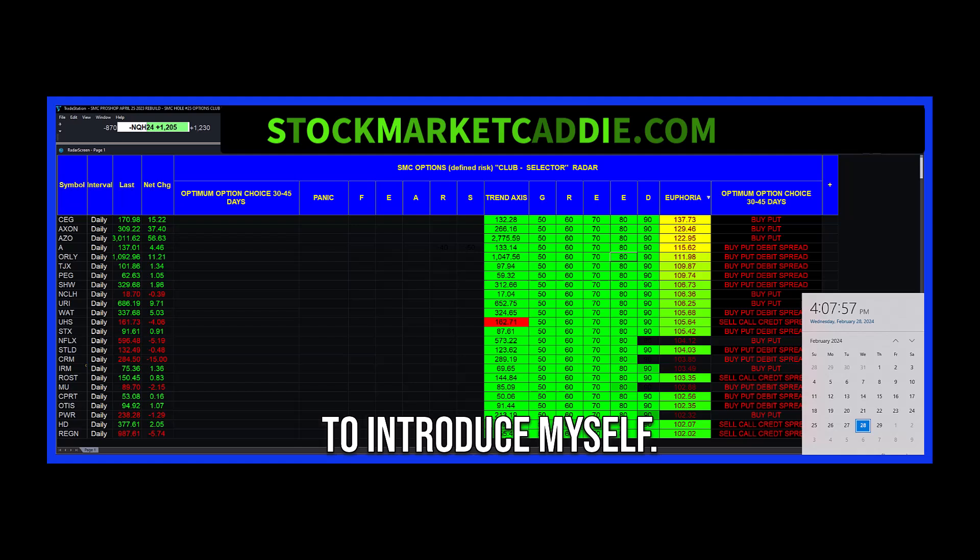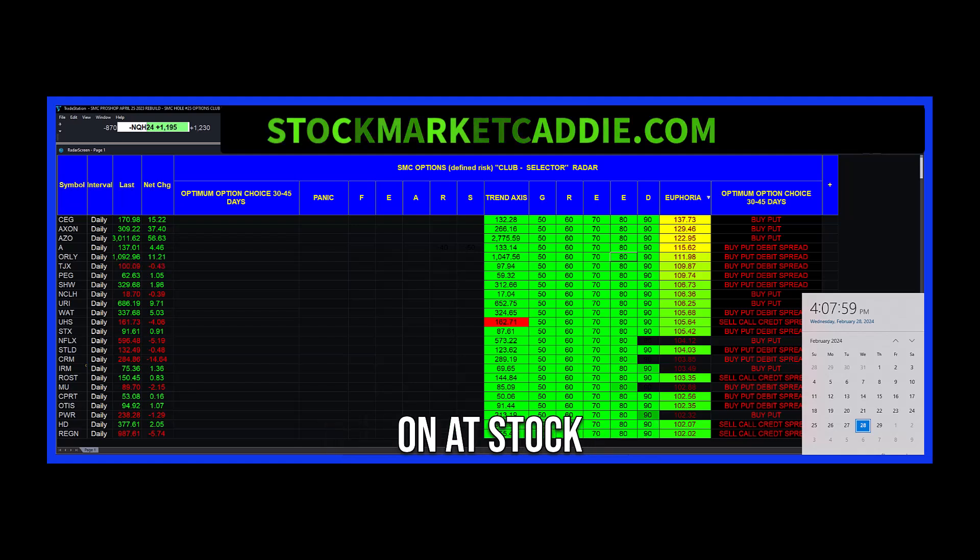Let me just take a moment to introduce myself. I am Bagger Don at StockMarketCaddy.com. Today is Wednesday, February 28th at about 4 o'clock.